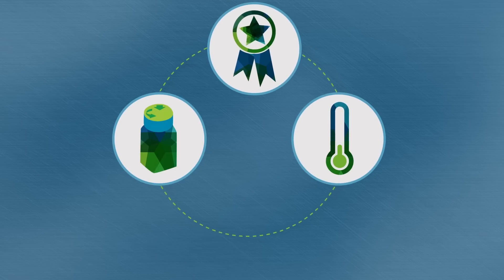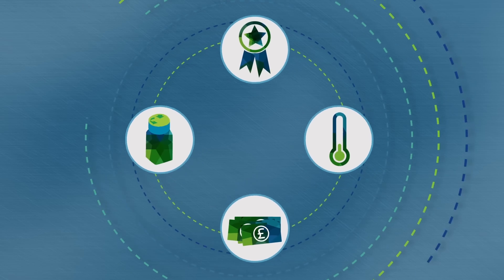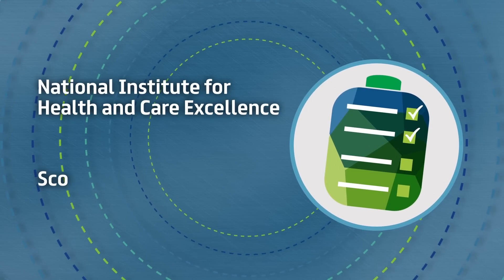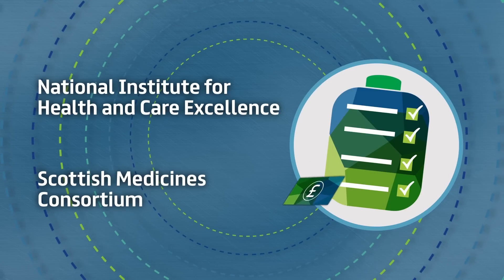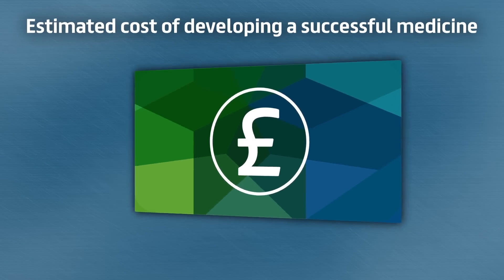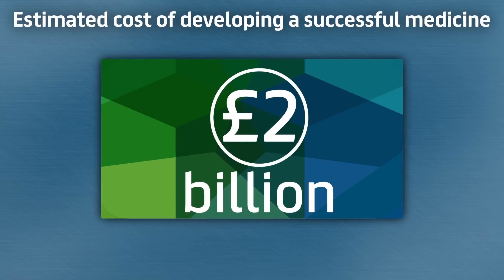But now it also has to consider cost effectiveness or value for money. It is only once this has been assessed by the National Institute for Health and Care Excellence in England and Wales and the Scottish Medicines Consortium in Scotland that a pharmaceutical company is likely to begin to recoup its investment. An American university recently estimated the cost of developing a successful medicine at more than 2.5 billion US dollars or just under 2 billion pounds.